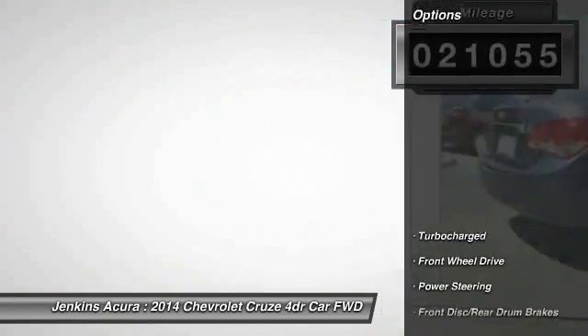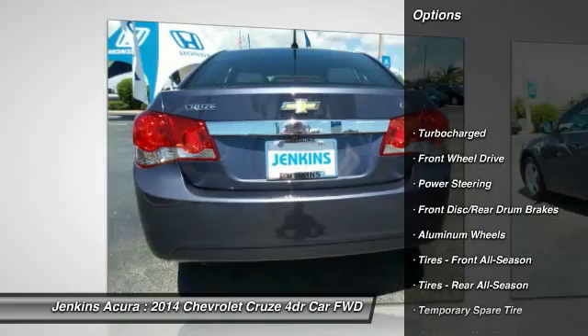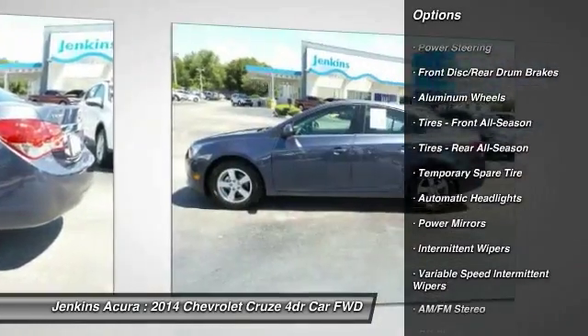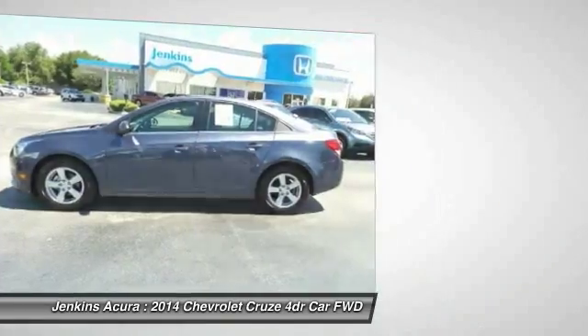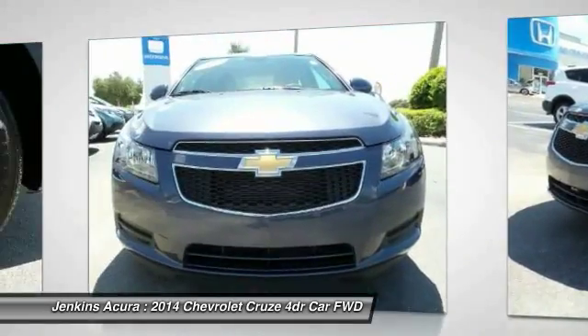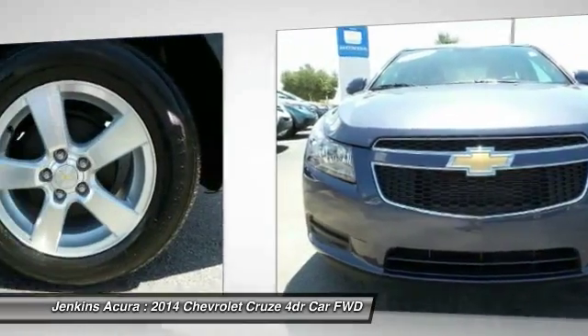Here are some of this vehicle's great options: stability control, anti-lock braking system, traction control, keyless entry, steering wheel audio controls, Bluetooth, leather wrapped steering wheel, power steering, adjustable steering wheel, driver airbag.